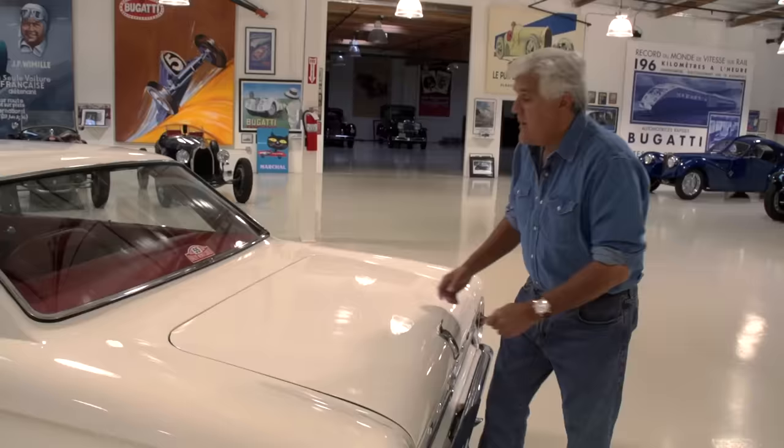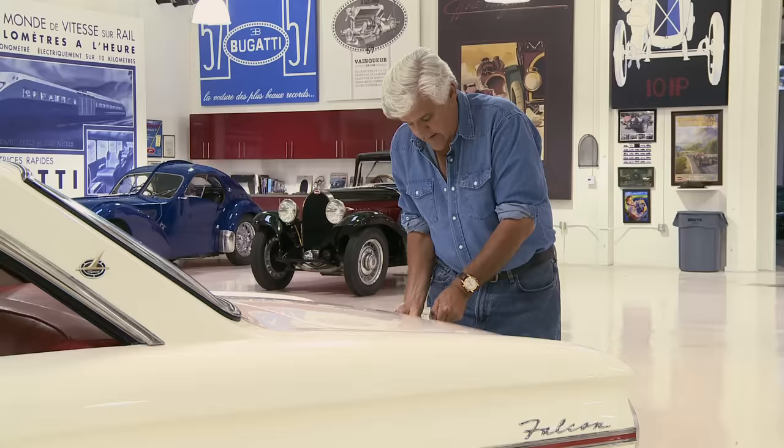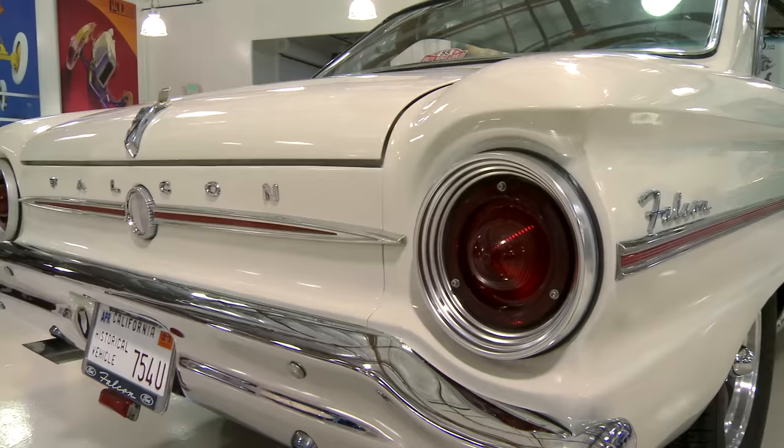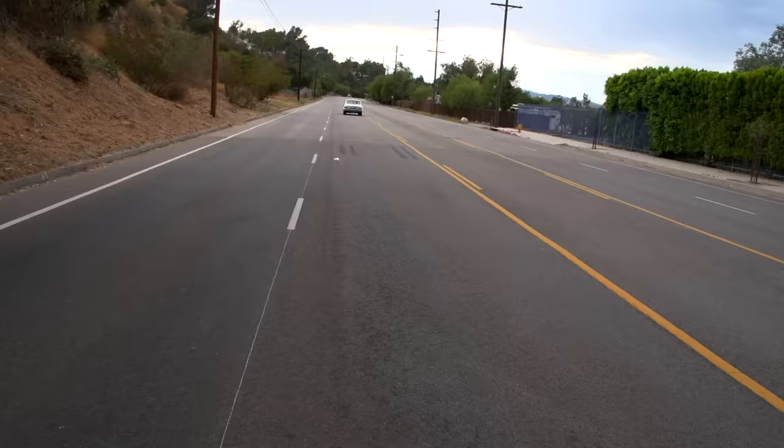Let's take a look in the trunk. It's even got the 1963 Monte Carlo Rally sticker in the window. Battery in the trunk, and your gas filler is in the trunk as well. Everything else is pretty stock. Come on, let's take it for a ride.